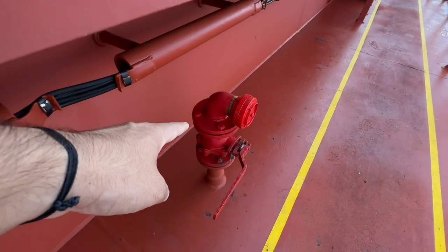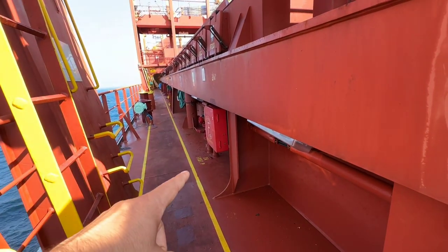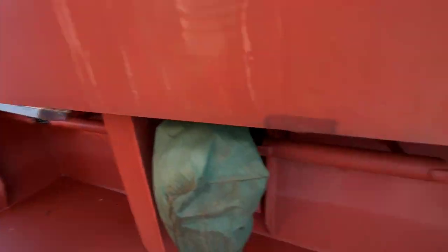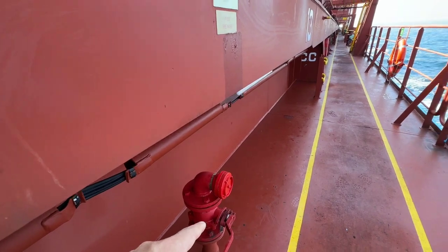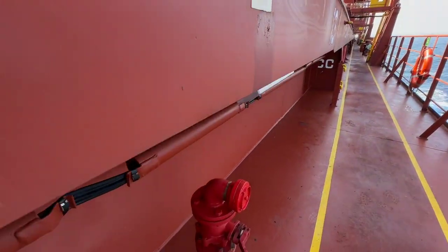This is the fire hydrant connection here, and it's not just one — there are plenty on this side. And there is the fire hose which we can connect in case of fire to extinguish it. Right now I'm moving on the port side and I will show you around more things.